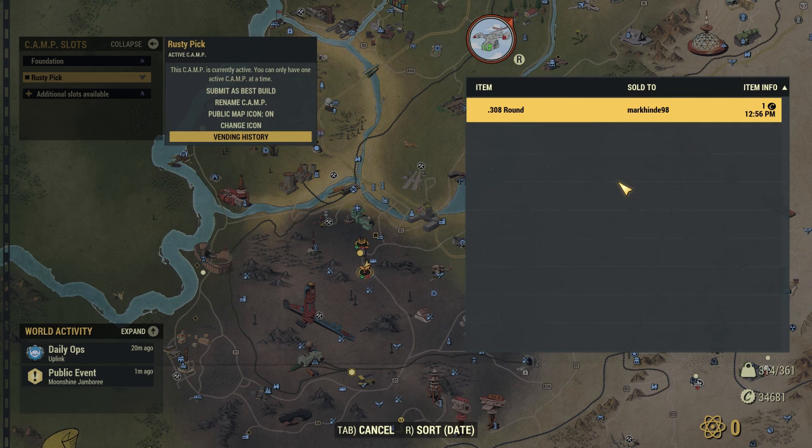As soon as people have bought something from your vendor, these items will appear in chronological order in your history. You cannot interact with the entries of the list, but at least it gives transparency on what has been bought from your vendor.